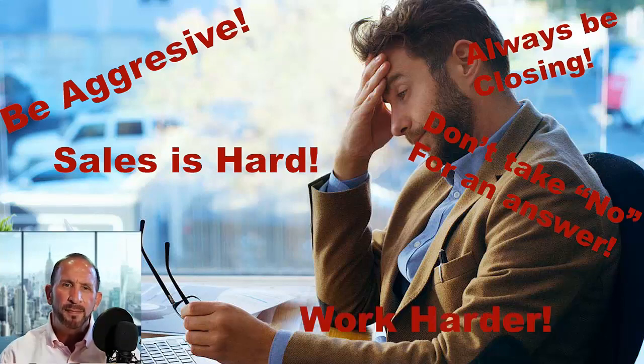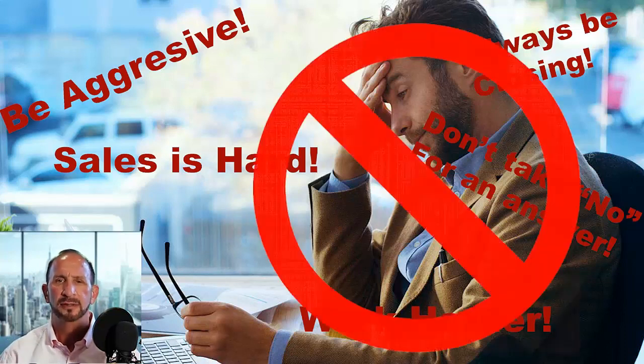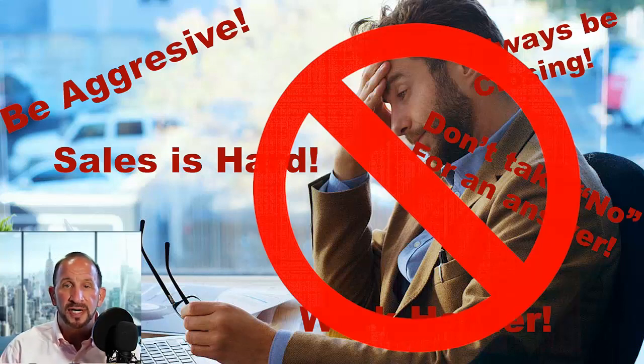Sound familiar? Well, I'm not going to tell you to work harder. I'm going to tell you that all of that is bull. In this industry, more than any other, you don't need to work harder — you truly need to work smarter. Let's face it, you're not a marketer. You're an insurance advisor or a financial advisor, so you should advise.